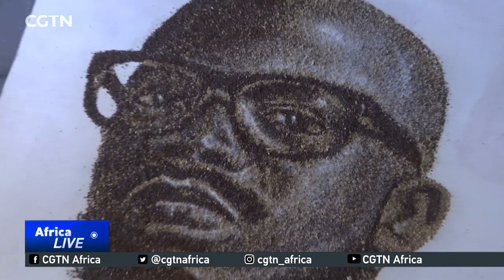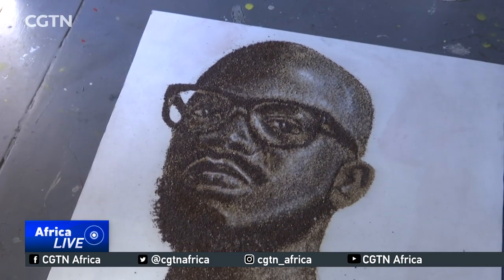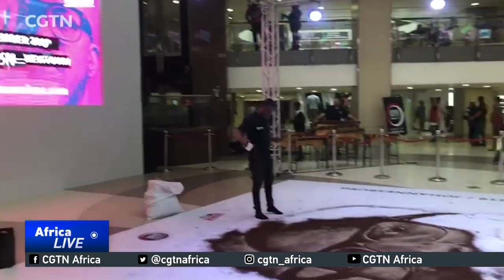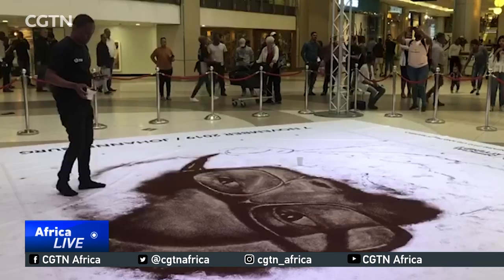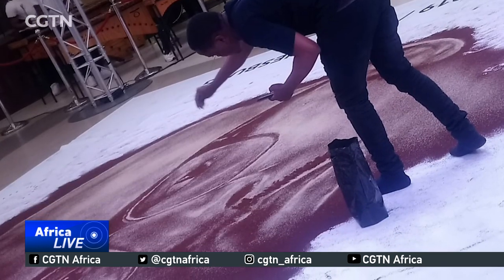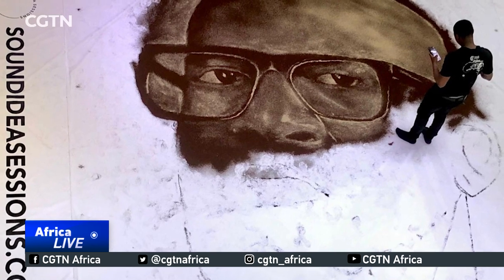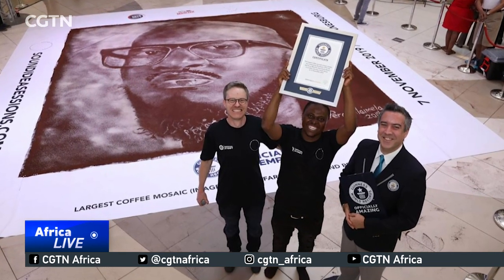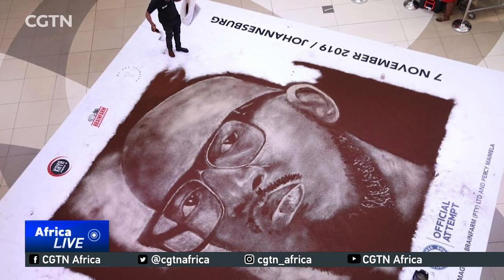And then I pitched to them the idea of setting a new Guinness World Record. It took four hours and a few bags of coffee grounds to complete the aromatic lookalike of the world-renowned South African DJ and enter the Guinness Book. We set the new Guinness World Record for the largest coffee ground art. The final result is about 25.9 square meters.